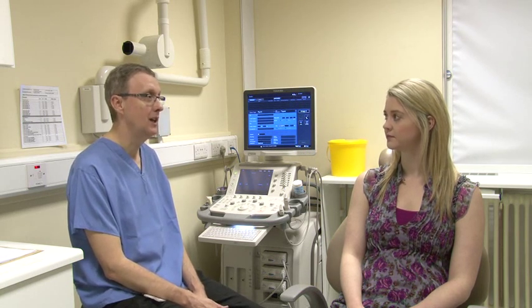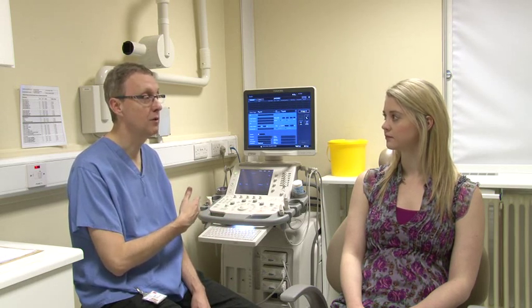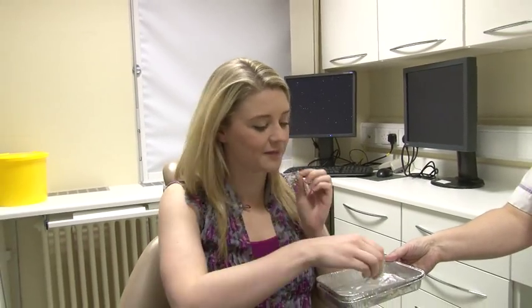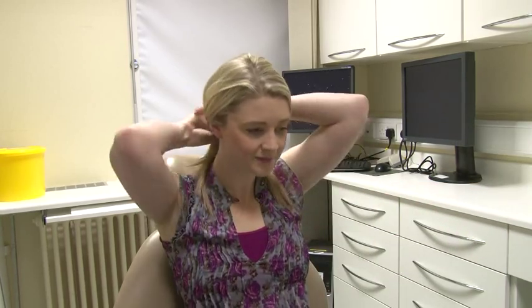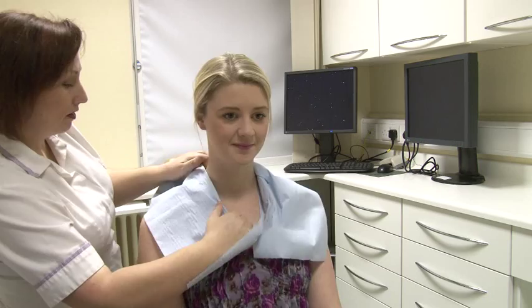The procedure involves lying back flat in the chair, darkening the room so you can see the screen properly, and putting jelly on your neck on both sides. Please try to avoid wearing high neck clothing and jewellery such as necklaces or large earrings. If you have long hair, you may be asked to tie it up. Paper tissue will be placed around your collar to prevent jelly from getting on your clothes.